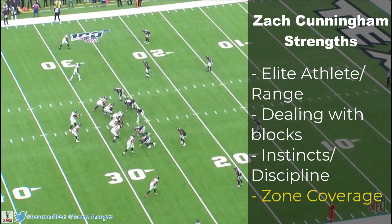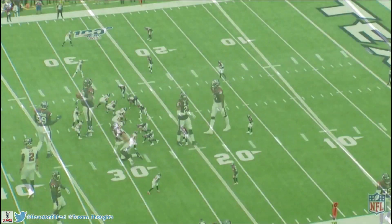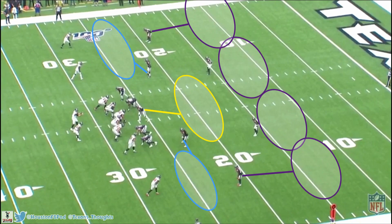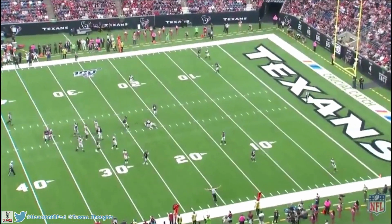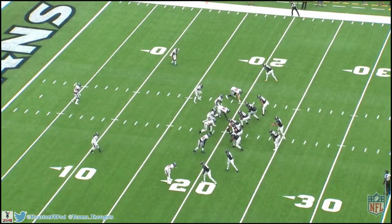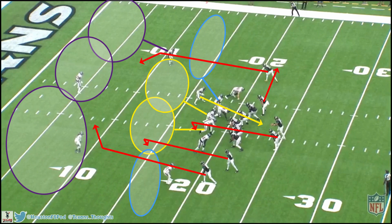My last strength I'll talk about for Cunningham is actually his zone coverage. I know his reputation is to be a pretty bad coverage linebacker, and we'll get to his main coverage concern, but his zone coverage in particular is great. Here in cover four, Zach is responsible for the hook zone in the middle of the field. A tight end runs a curl route trying to get a catch — Matt Ryan throws it to him — but Zach is really quick to plant on his back foot, explode forward, and get the pass breakup. On another play in a cover-six blitz look, the Jaguars run a post-curl combination designed to put Cunningham in a conflict of assignment.